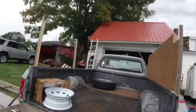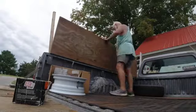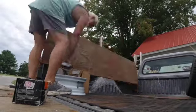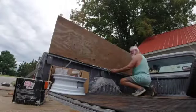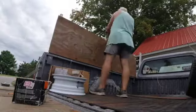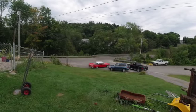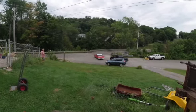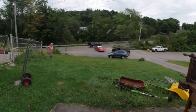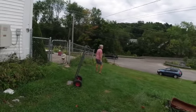We just do what we can do with what we got while we got it. The new owner has come for the Chrysler, and they're about to head home with her. Here she goes, baby.